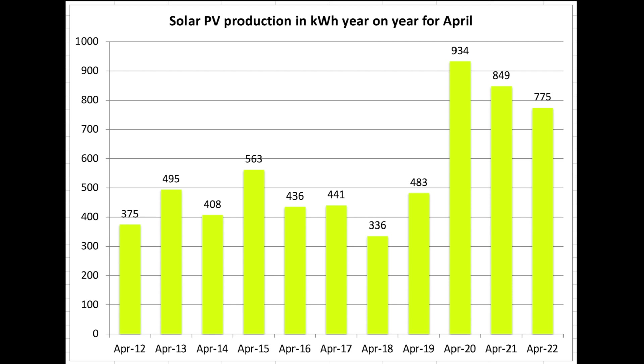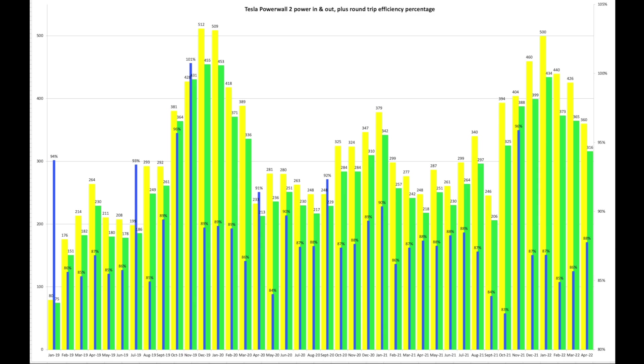Over April across the years you can dramatically see the fall in production over the past three years when you isolate the months in this chart. The last three years shows both arrays; before that was just the 4 kW array, hence the massive jump. Our round-trip efficiency for the Powerwall was 88% this month — 360 units into the battery versus 316 pulled out.